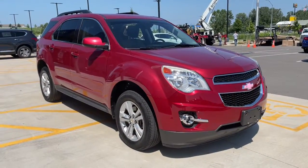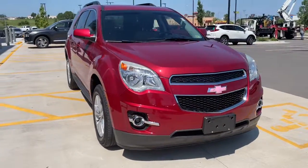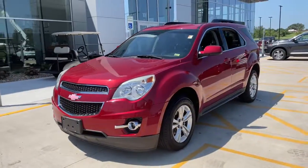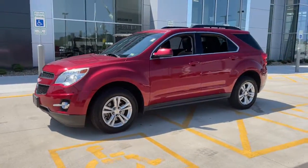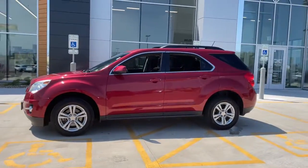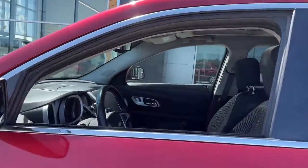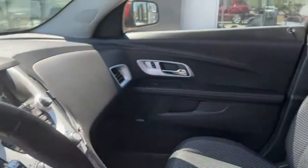Get into the 2014 Chevrolet Equinox. With less than 110,000 miles on the odometer, this vehicle provides excellent value. The Equinox delivers advanced safety features, family-friendly passenger comfort, technology that keeps you connected and entertained, ample cargo space and sculpted styling.